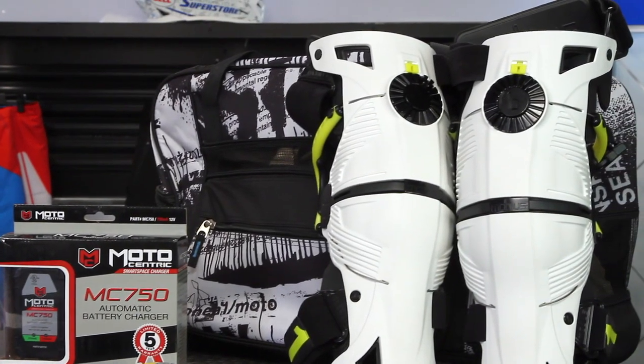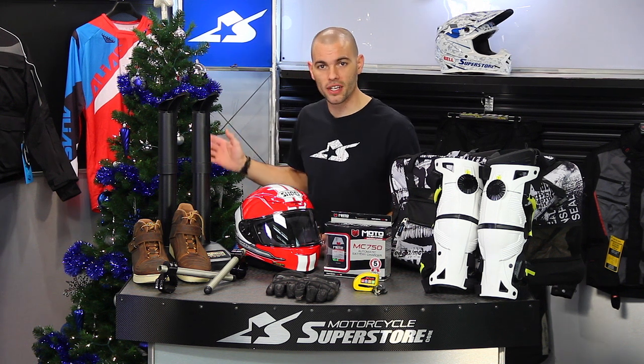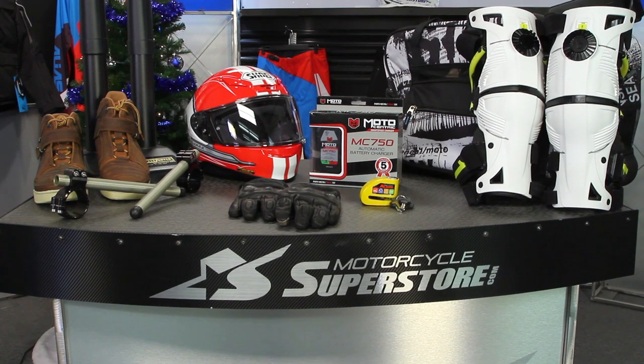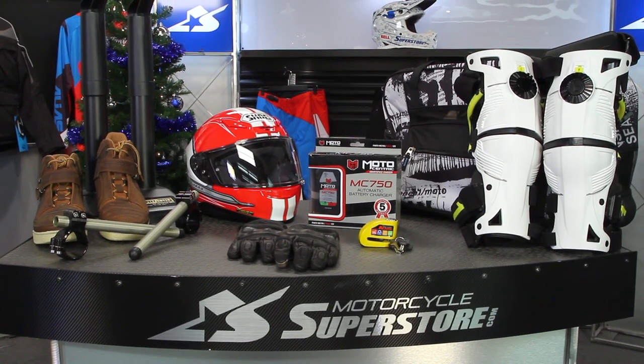We're going to talk about these in more detail, but keep in mind we are in the holiday season, so we have all kinds of holiday gift guides available at MotorcycleSuperstore.com. But we're here to talk about what's in front of us, so let's take a closer look at these.